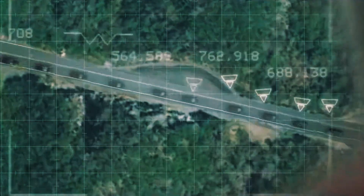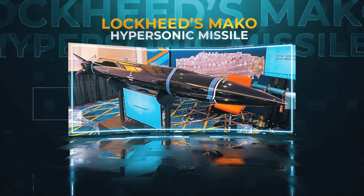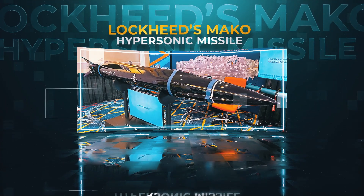In today's video, we'll be going over the armament on this iron bird and tell you everything we know about its latest weapon — the F-35 Lockheed's Mako hypersonic missile.